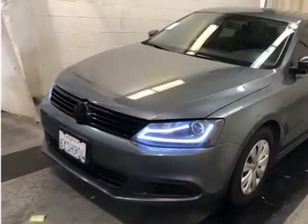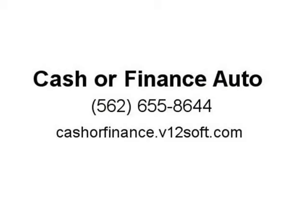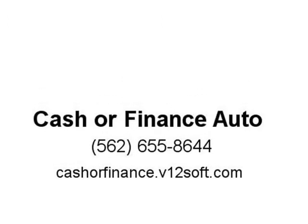Huge inventory of over 80 used cars, trucks and SUVs to choose from. At Cashier Finance Auto, we always make buying fun and easy. Visit us at cashierfinance.v12soft.com.